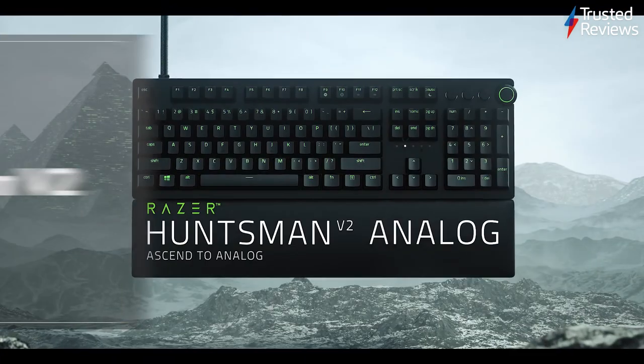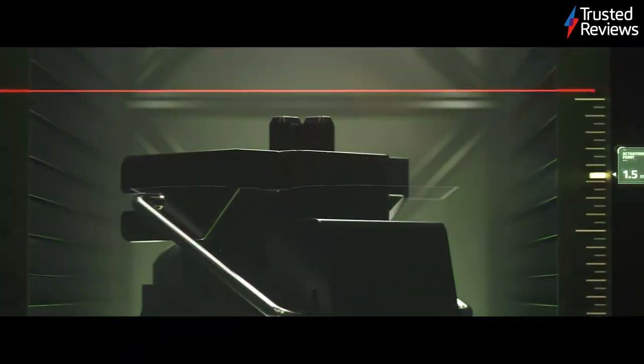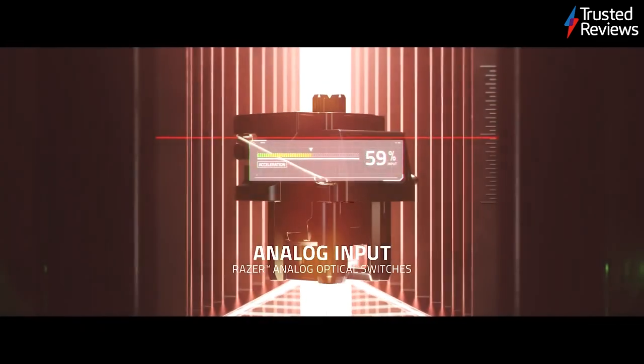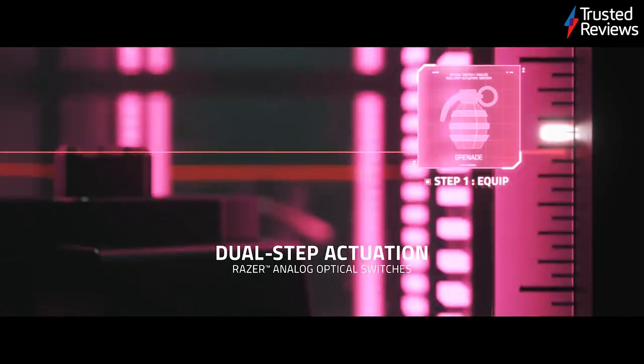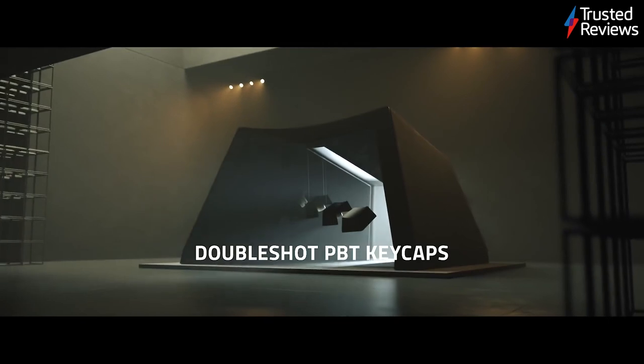The Razer Huntsman V2. This may look like an ordinary wired gaming keyboard considering its extravagant price, but it excels at the basics to such a degree that it thoroughly deserves a Trusted Recommends badge. It features a top-class sturdy design, while the optical switches provide both an ultra-satisfying clicky feel and some of the fastest performance around. It's scored 4 out of 5.